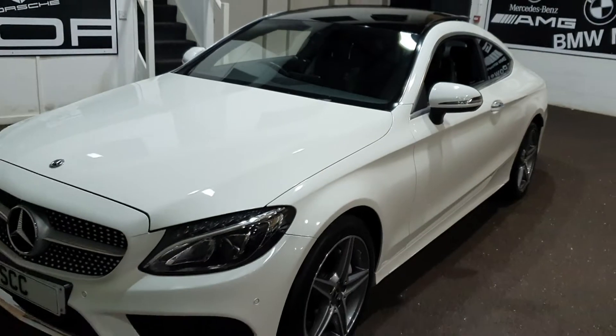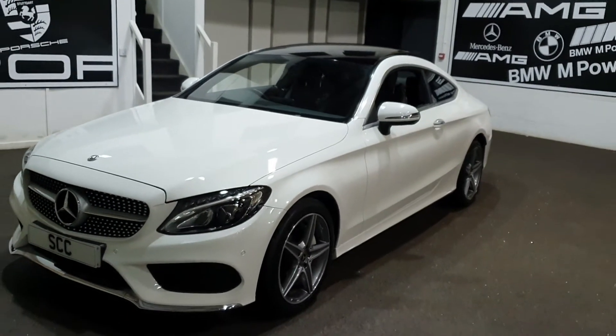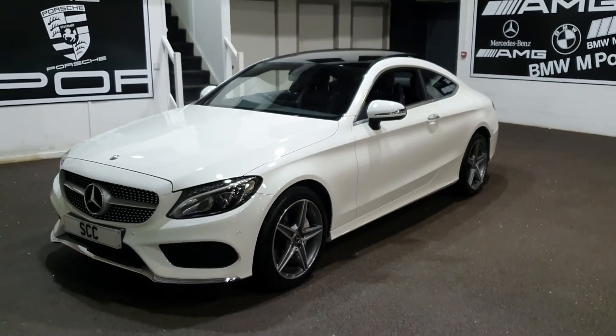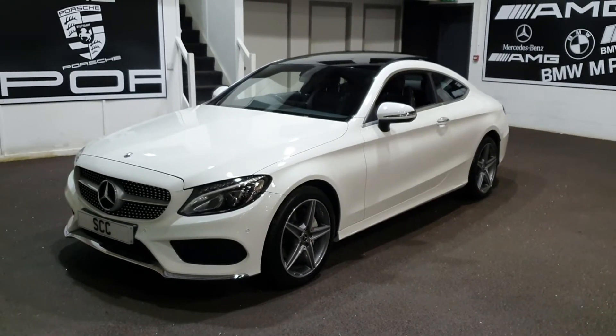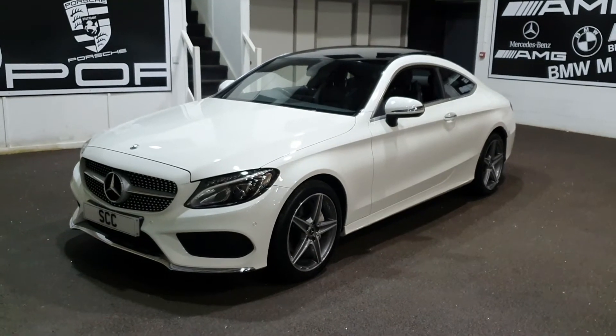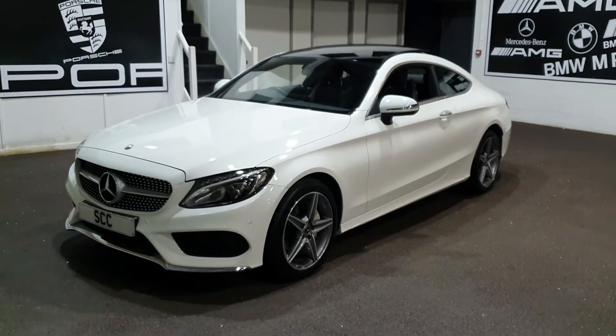It's also got the panoramic glass sunroof, which is lovely. On the coupes I believe it tilts — it may go back a bit but I think on the coupes it's primarily a tilter. It's finished in polar white with black, and you really can't go wrong with those colour options.